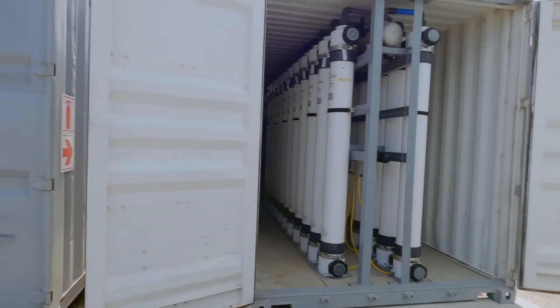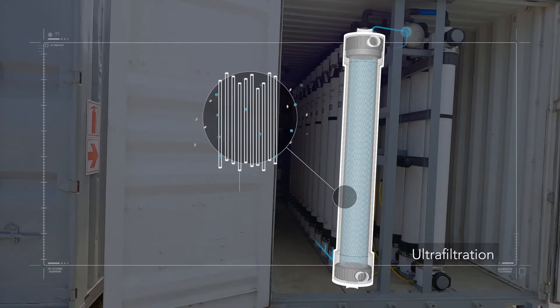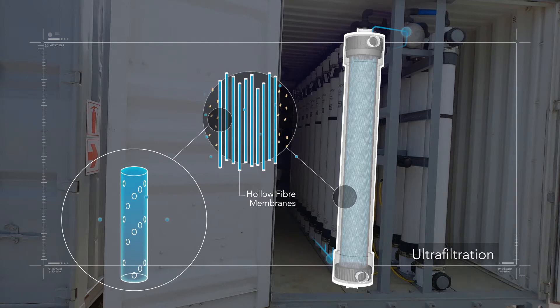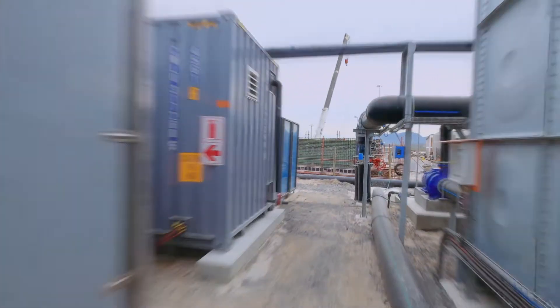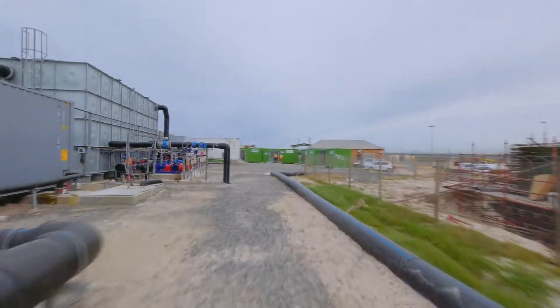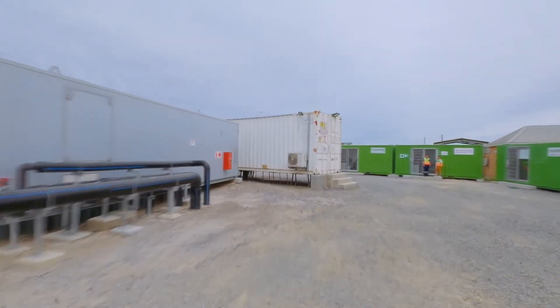From here, the water is then purified using ultrafiltration technology. This system works by pumping the water through the microscopic pores of hollow fiber membranes that form a physical barrier to particles, pollutants and pathogens 1,000 times smaller than the width of a single human hair. This leaves the water completely clear to the naked eye, but it may still contain some microscopic pathogens and dissolved pollutants.